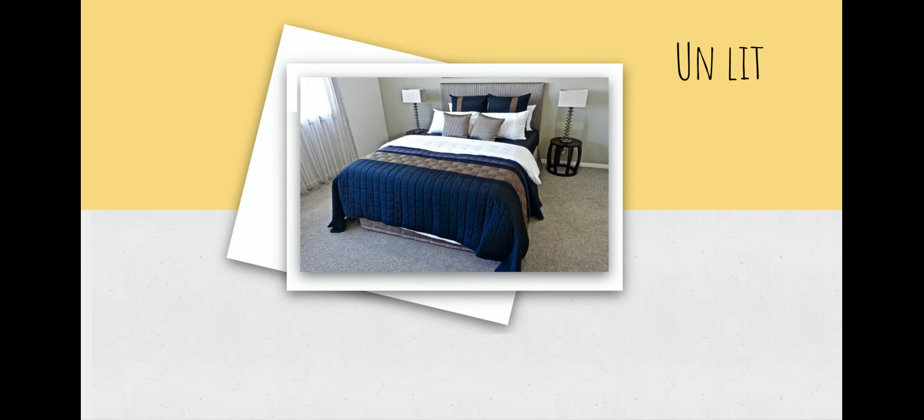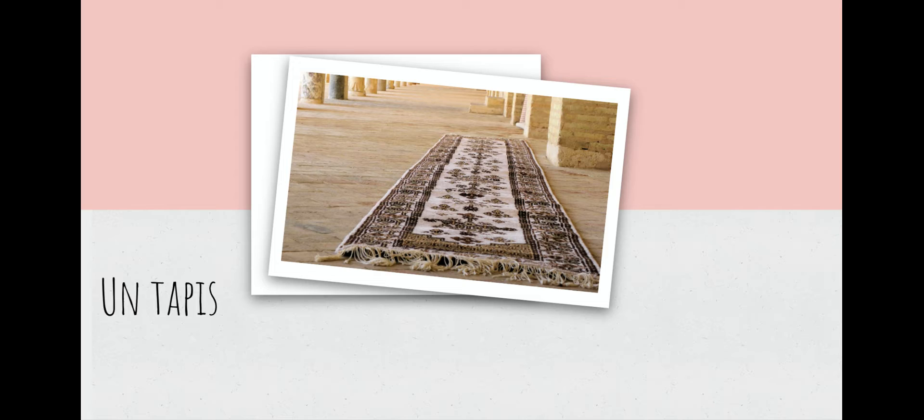Aussi, ça, c'est un lit. We should also know this from our last set of vocab when we said faire son lit — to make one's bed. So un lit is the word for a bed. Aussi, on a un tapis. Un tapis, c'est un peu difficile. Un tapis is a rug.